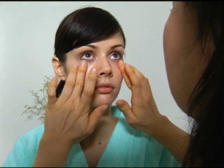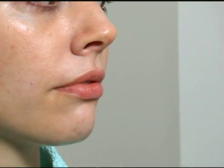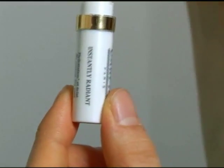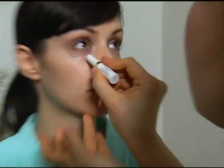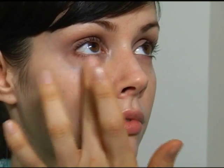The product reduces your dark circles and puffiness. You can also use it around the lips. And then the final touch is the Instantly Radiant — you can use it on top of makeup or under makeup — it gives some brightness so you don't look tired.